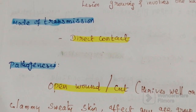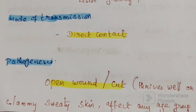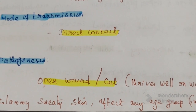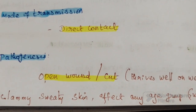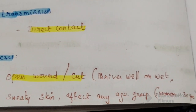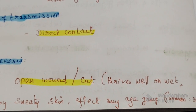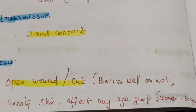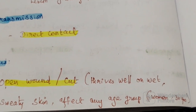Regarding pathogenesis, it enters the individual's body through an open wound or cut. It grows well in wet, sweaty skin and is more common in females. It can affect any age group, but mainly women under the age of 30 years.